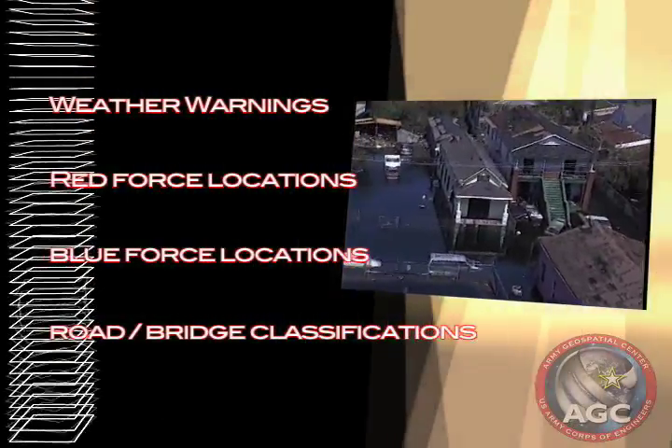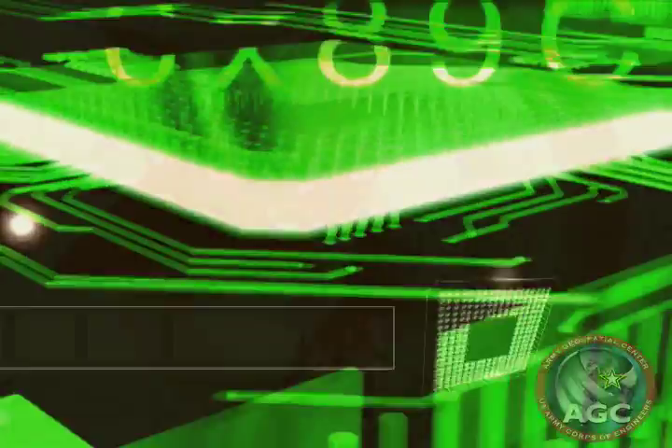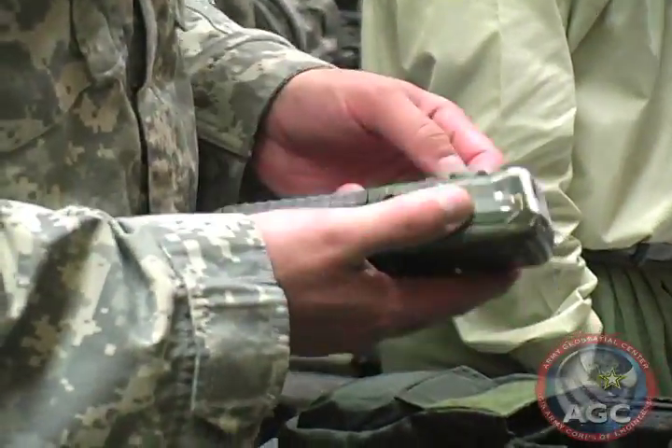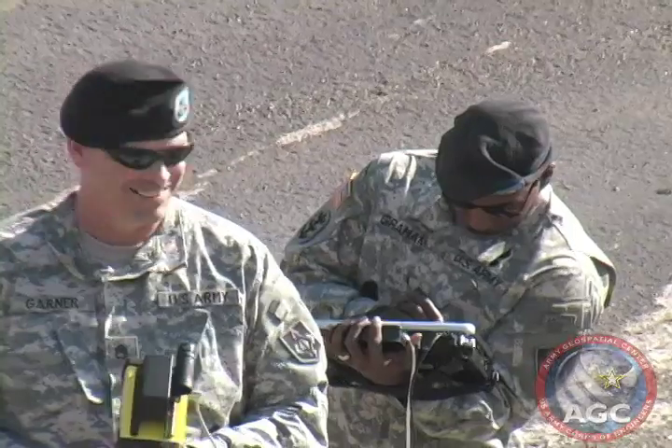Road and bridge classification updates will also be transmitted. Transmitting data between devices requires bandwidth. Current bandwidth available for the SINCGARS radio is minimal, allowing only for the transmission of compressed data formats. As the next generation Joint Tactical Radio System, or JTRS radio, becomes more prevalent, N-FIRE applications will be able to leverage the greater bandwidth.